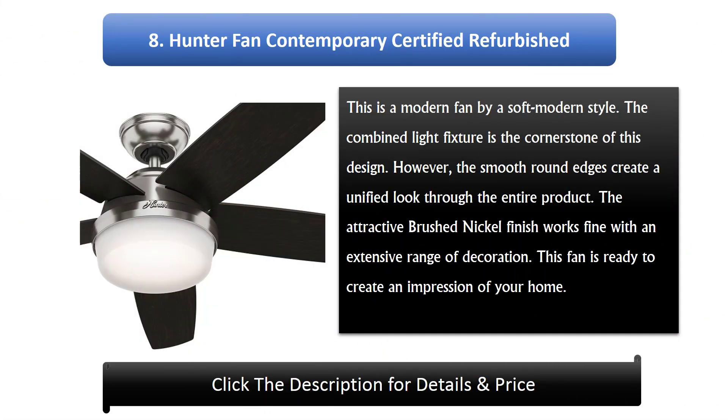Number 8: Hunter Fan Contemporary Certified Refurbished. This is a modern fan with a soft modern style. The combined light fixture is the cornerstone of this design. The smooth round edges create a unified look throughout the entire product. The attractive brushed nickel finish works fine with an extensive range of décor. This fan is ready to make an impression in your home.